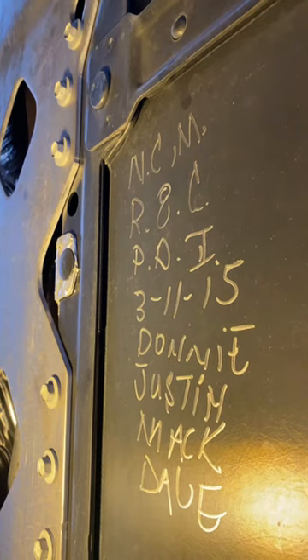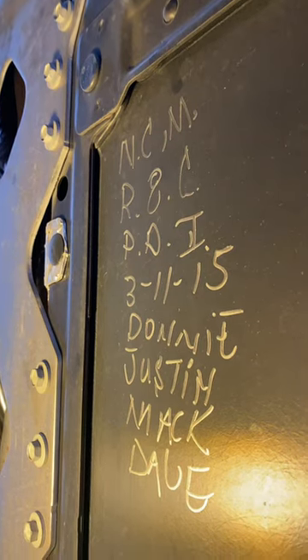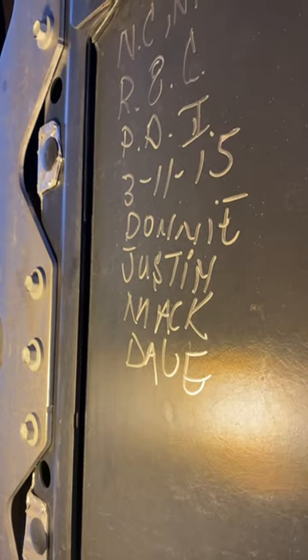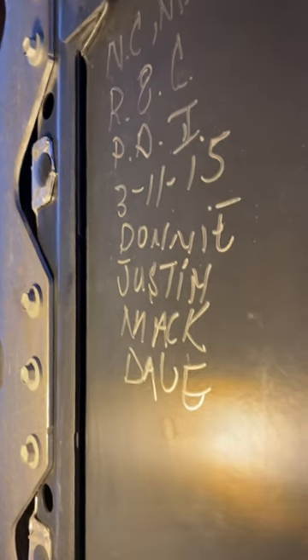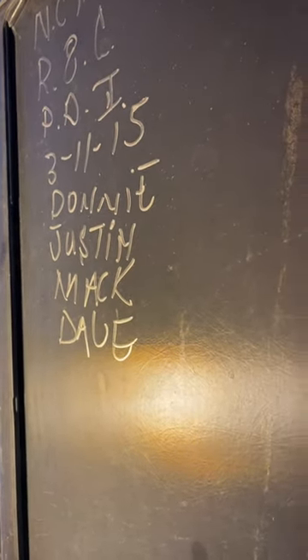I picked up the car on the 17th of March 2015 at the Corvette Museum, so you've got Donnie, Justin, Mac, and Dave — and that's pretty cool that they signed the undercarriage.